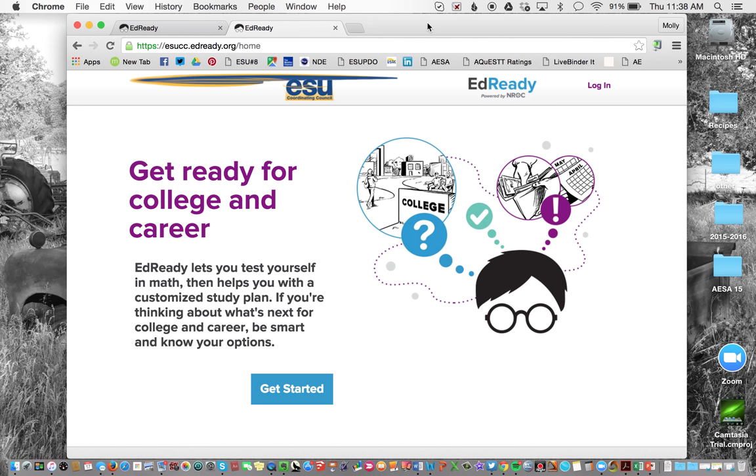The really important thing is that we go to the Nebraska domain site. If you just go to EdReady.org, you won't get access to the NISA test because it's not created there — it's created within our domain. So you have to go to ESUCC.EdReady.org in order to get access to the Nebraska content.